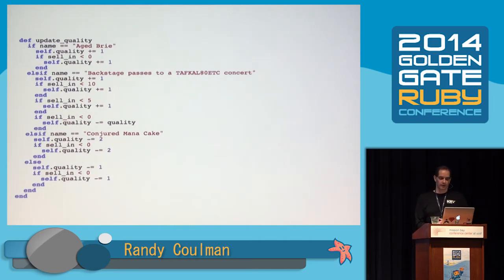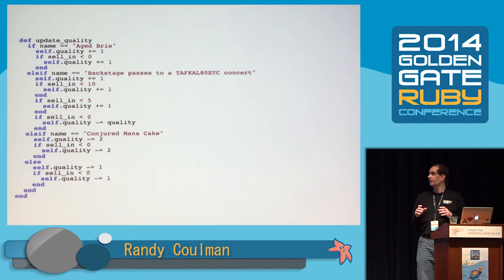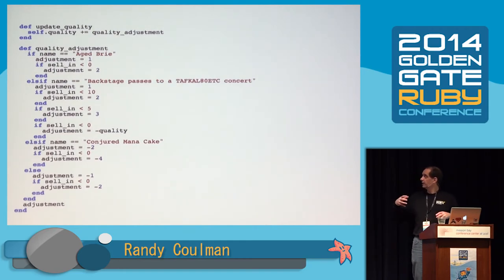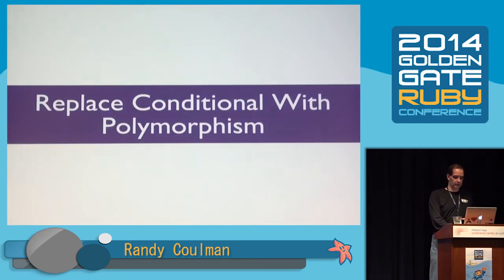That's better. There's another idea that's not being expressed in this code: everywhere we touch quality we're adjusting it by some amount, so there's this concept of a quality adjustment that seems important. I did this refactoring in probably six or seven steps, but I'm just going to show you the final product. Update_quality now just says self.quality += quality_adjustment, and quality_adjustment goes through all the cases and computes what the quality adjustment should be. And there's a refactoring called replace conditional with polymorphism — we're going to do that next.